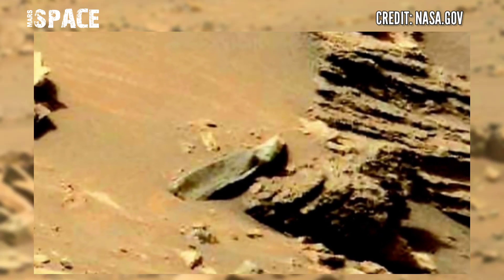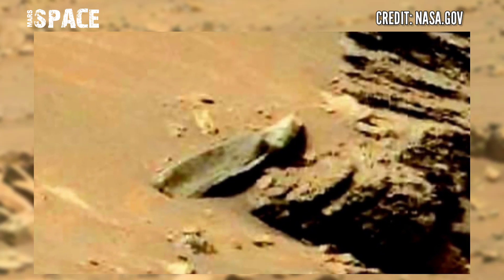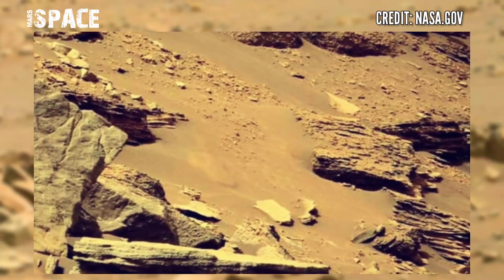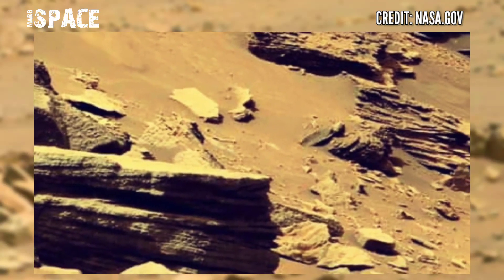What is it? According to me, this shape is not a natural formation — it clearly looks like a mummy-shaped structure. Possible mummy of Martians? Here you can see the full structure, like a sealed mummy in a coffin.